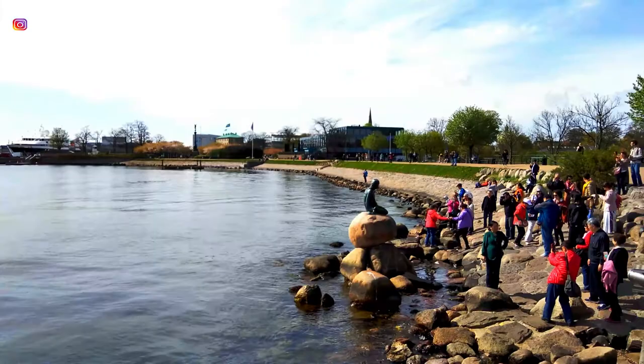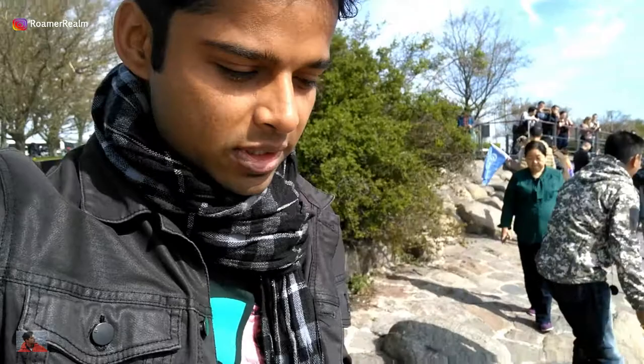I do understand that this is a popular location and hence would be crowded, but let me share my experience when I was here. One of the hot spots with tourists is the Little Mermaid, which is in the background there along with some other tourists. I've been here for almost 20 minutes now — the location is incredible, no doubts, but you'll see a bunch of tourists.